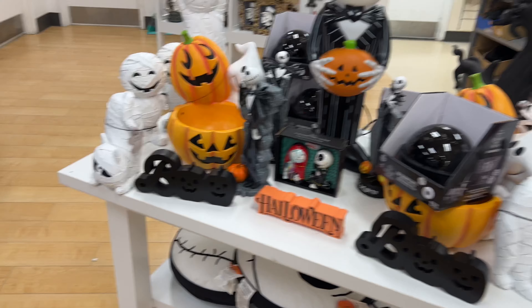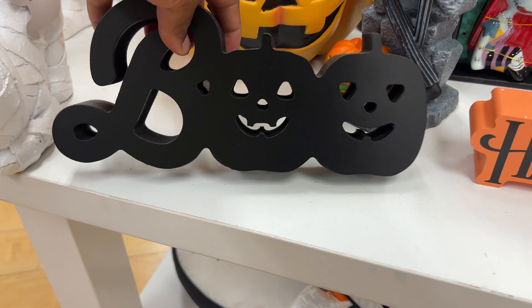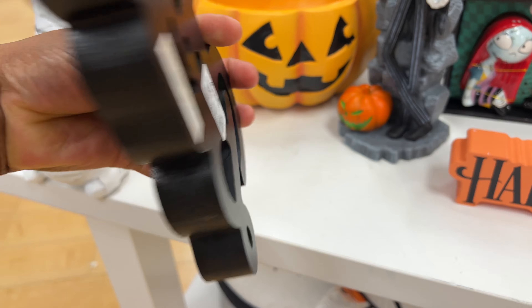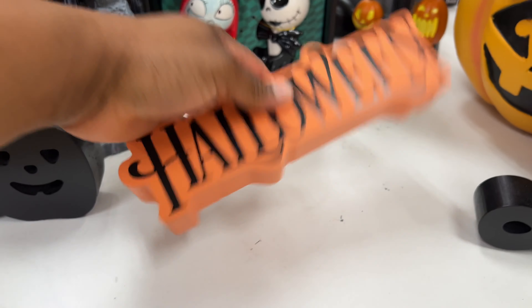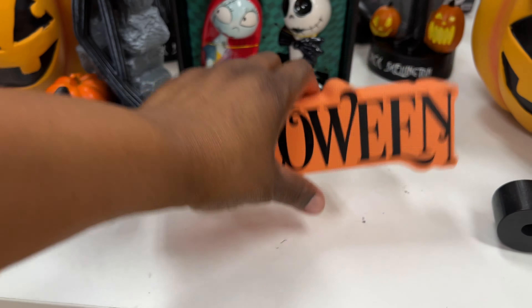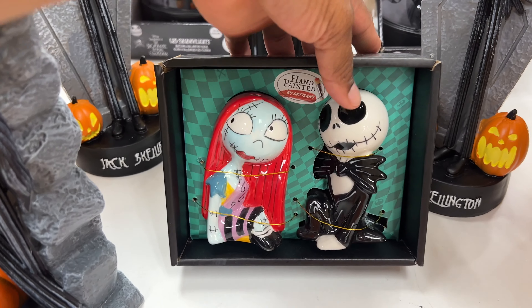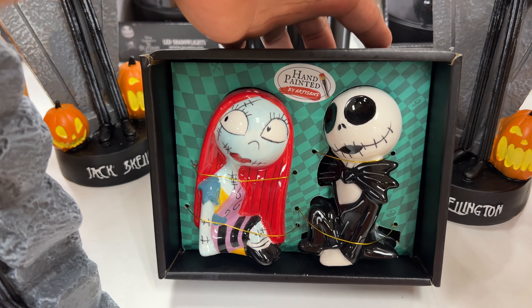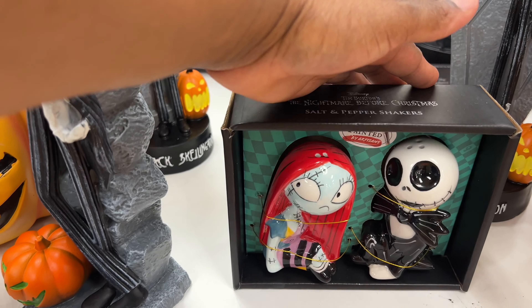As soon as I walk in the door, look what I see! Oh my goodness, look at these 'Boo' signs — these are $4.99. And salt and pepper shakers — look how cute these are, they're hand painted and $12.99.